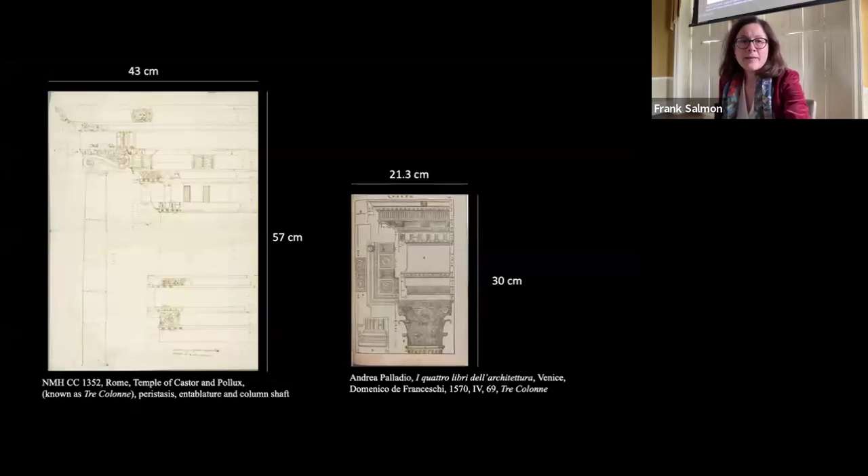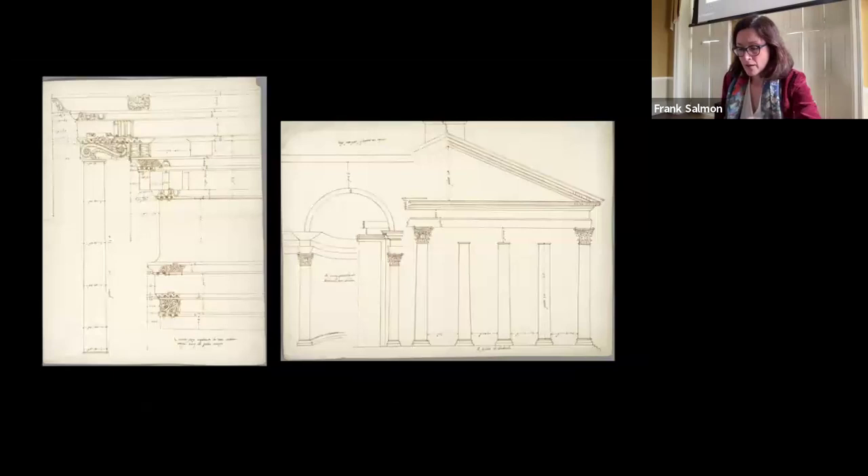These drawings are on large sheets, approximately 57 by 43 centimetres, significantly larger than typical drawings from the first half of the Cinquecento, and also larger than polioprints. Drawings are also on a much larger scale than common, and predominantly employ an orthogonal mode of graphic representation. Most drawings include inscriptions in French or in a slightly Italianised French, identifying the subject matter, indicating that the draftsmen — likely four hands — were of French origin.